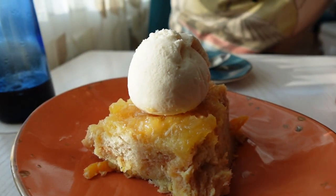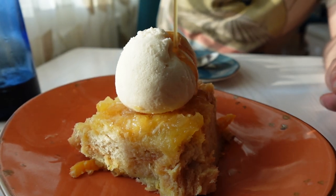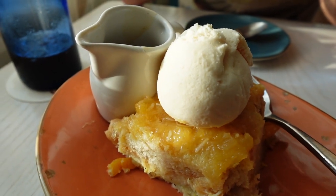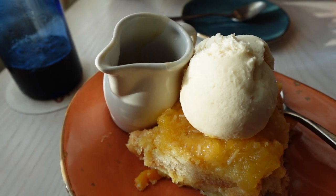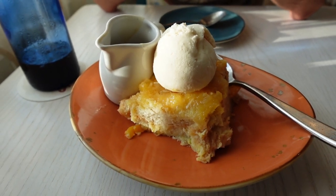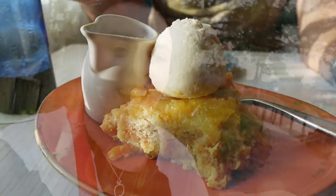Now we're on to dessert. We got the plant-based option that allows me to eat it, so I'm excited about that. We got some vanilla ice cream, a pineapple upside down coconut cake, and some caramel sauce. And because this is plant-based, that ice cream is tofu and the caramel has no dairy in it — so it's gluten-free, dairy-free. It's all the free, and yet it still exists. It's amazing.